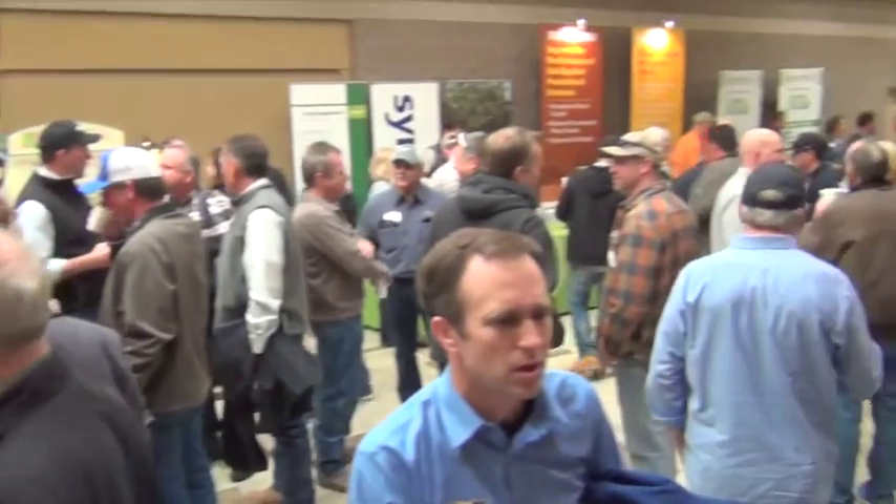Hello, I'm Matthew Malcolm with Pacific Nut Producer Magazine, here today at the annual Statewide Pistachio Day in Visalia. Farm Advisor Craig Kalson discussed new varieties and pollinizers for pistachios coming into development at the UC.